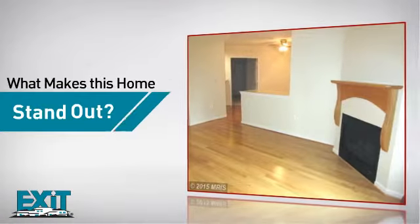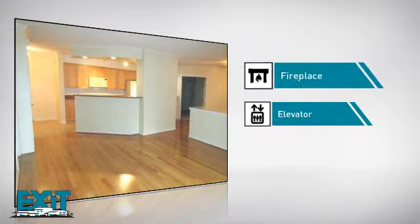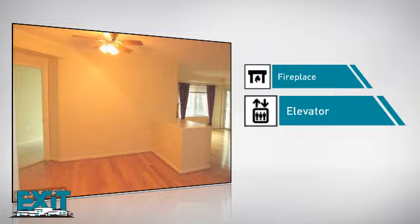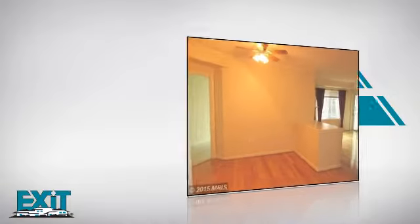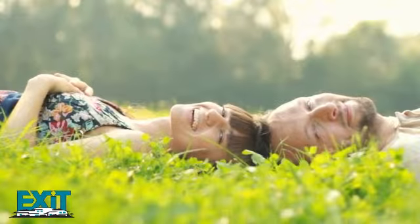But here's what sets this home apart from the rest: a fireplace, for a special way to cozy up or add some ambiance, and an elevator for quick and easy access to all your floors. All these great amenities make for a property that you'll be happy to call home.